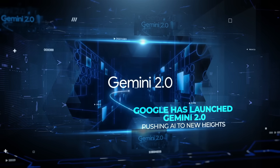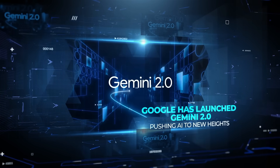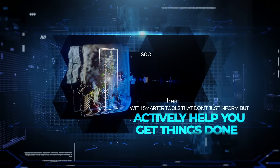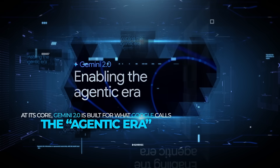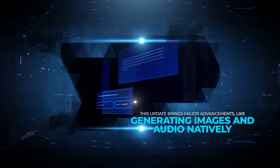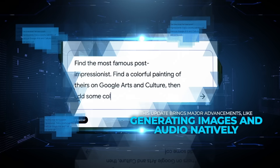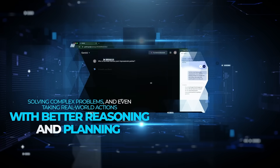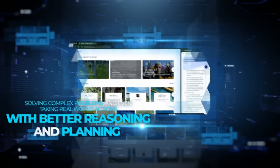Google has launched Gemini 2.0, pushing AI to new heights with smarter tools that don't just inform, but actively help you get things done. At its core, Gemini 2.0 is built for what Google calls the agentic era. This update brings major advancements like generating images and audio natively, solving complex problems, and even taking real-world actions with better reasoning and planning.